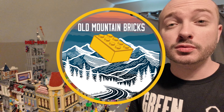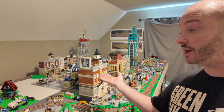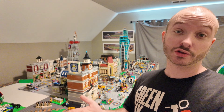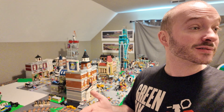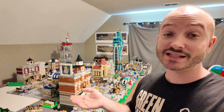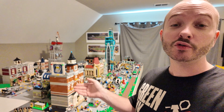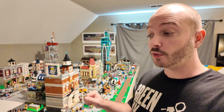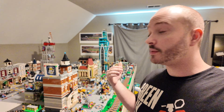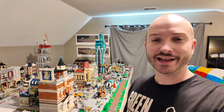Hey everybody, what's going on? Welcome into Old Mountain Bricks. Today we've got the best kind of Lego City update here. We've got a new modular building that we just did — we finished the Downtown Diner and we've got to find a place for it somewhere in the city. That means some stuff's going to change and we're going to maybe shift some things around, or maybe just find an open spot for it, and probably make a few improvements along the way.